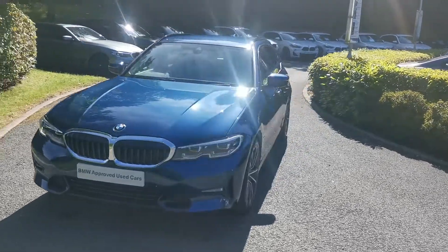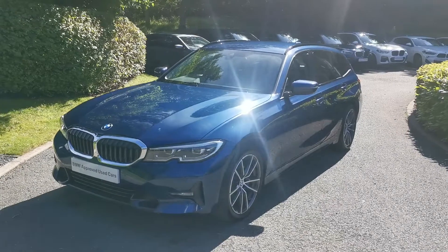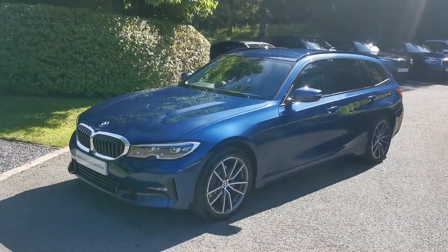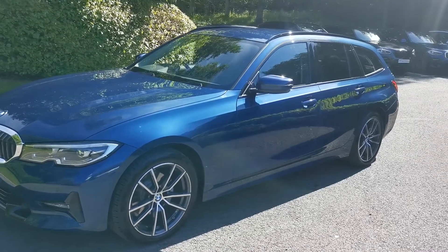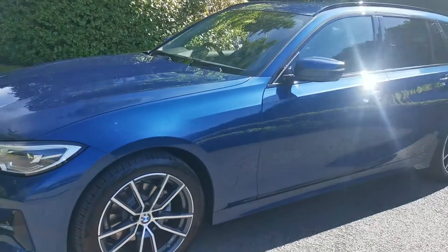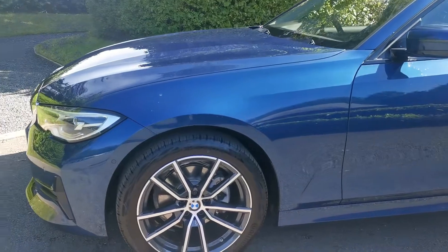Hello and welcome to Lloyd's Selflake's BMW. Today we have this 320d Sport Touring, which is a March 2021 registered vehicle. This car is finished in Phytonic Blue Metallic, and has the 18-inch double spoke alloy wheels with a bi-colour finish to them.